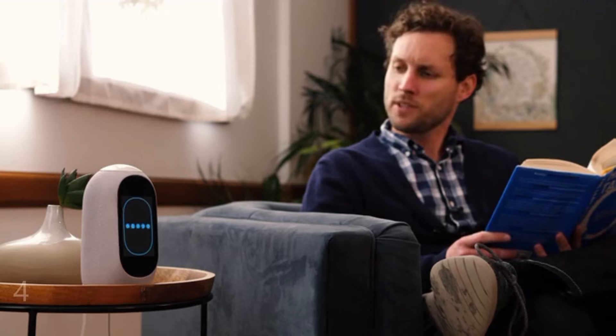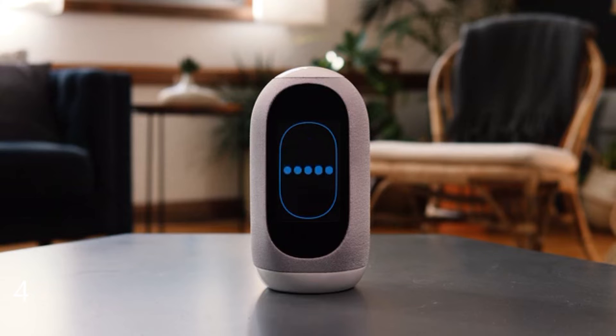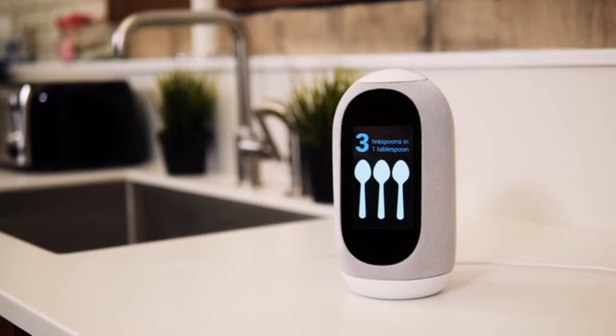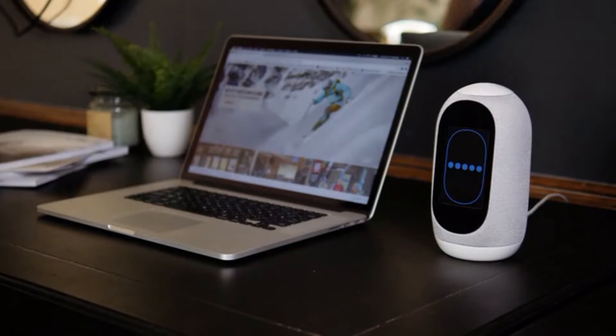Next is the Mycroft Mark II AI assistant, which is a visual speaker. You can see it's got a little face on the display, which is really useful. It does everything the Amazon Alexa Echo Dot does, but it visually shows you the answers — so if you ask how many teaspoons something is, or what the weather is, it'll display it visually.